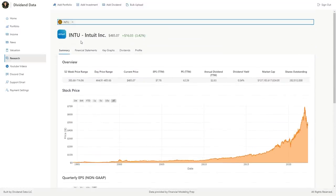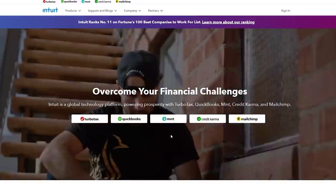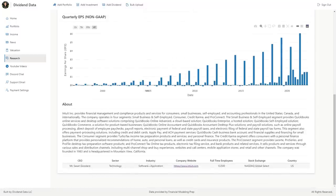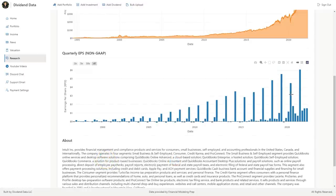Stock number two is Intuit, ticker symbol INTU. This is a software company that owns TurboTax, QuickBooks, Mint, Credit Karma, and Mailchimp. They focus on financial and business software for individuals, small businesses, self-employed, and accounting professionals. Historically, TurboTax has been their largest business, making their earnings highly seasonal. However, through their 2021 acquisition of Mailchimp and the growth of other businesses, Intuit is building reliable subscription revenue throughout the year.